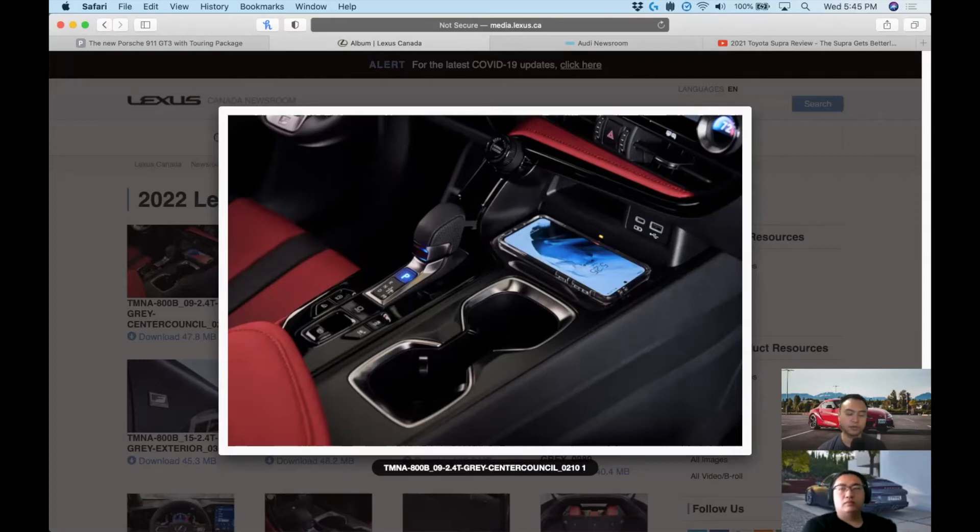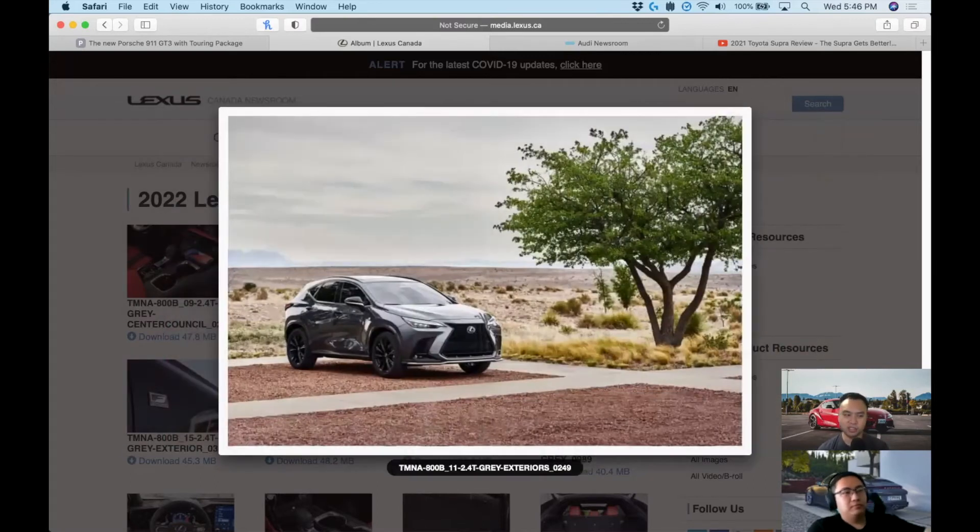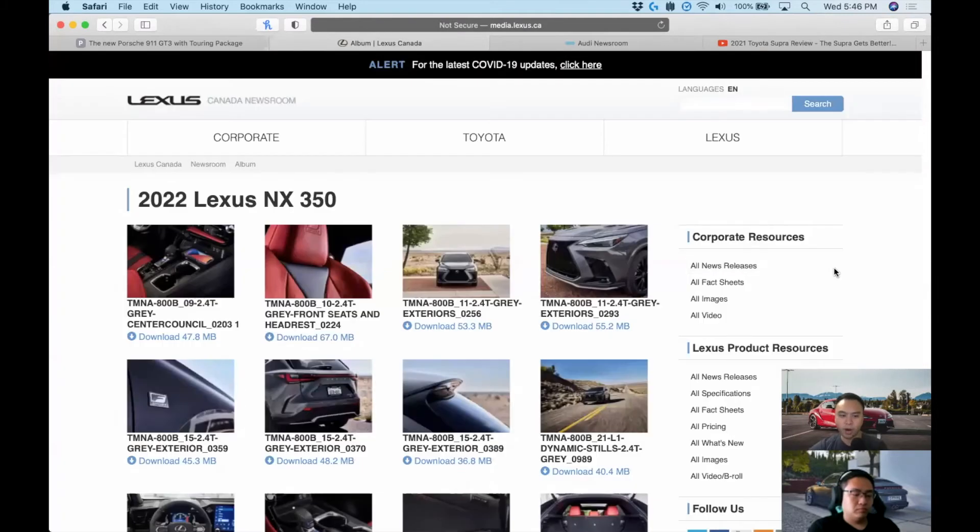From the NX 350, there's the NX 350h — think RAV4 Hybrid — with a 2.5-liter naturally aspirated engine and two electric motors making 239 horsepower. The most exciting one, though limited in supply, is the NX 450h: same 2.5-liter hybrid setup but with more powerful motors producing 302 horsepower. This is a plug-in hybrid with 36 miles (58 km) of electric range — essentially a RAV4 Prime, but Lexus.